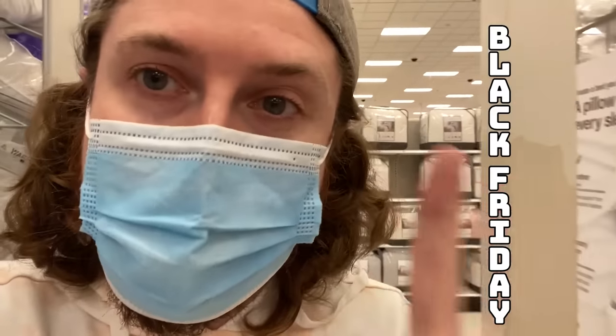We are currently in Target right now, and we are about to do a Black Friday Pokemon shopping spree. We're going to go around to a bunch of stores trying to find some Black Friday Pokemon items. I figured Target would be the best place to start since they have $10 Pokemon tins. That's right, $10 for Pokemon tins. Let's go find them.